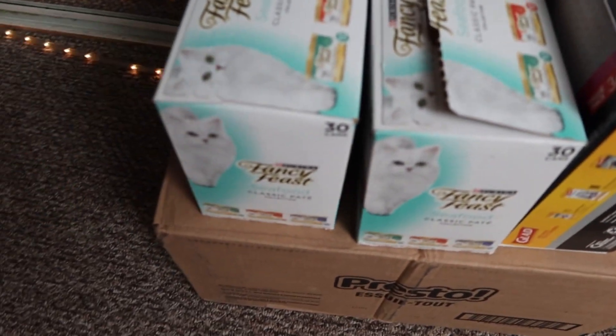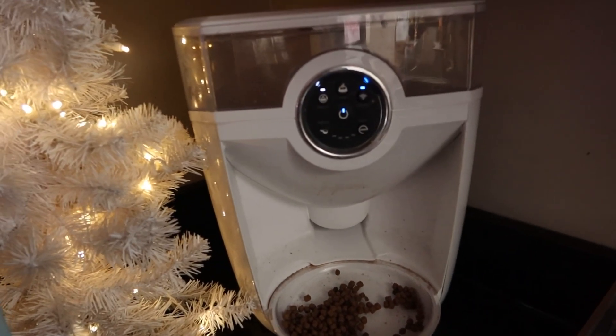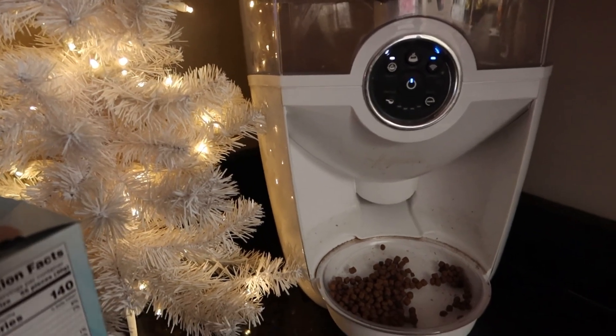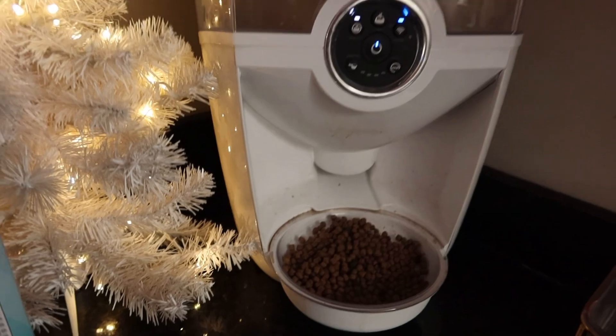I feed them one Fancy Feast that they all share in the morning — they only like Fancy Feast. We got water right here, and this is also an automatic cat food dispenser that dispenses food.